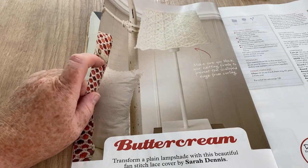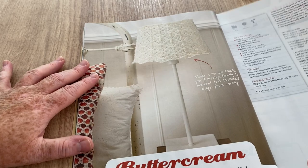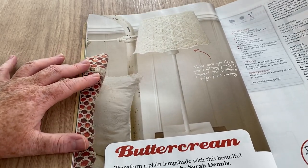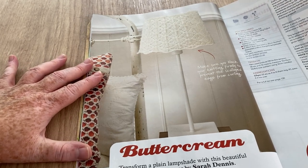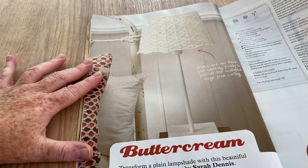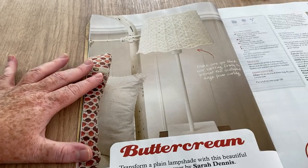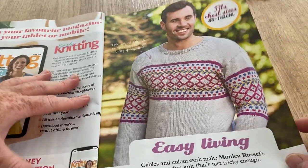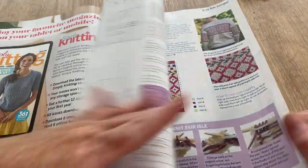Buttercream — it's a kind of lampshade cover. I always worry about yarn and heat, but it does look nice because you can do it around an ordinary pale lampshade. Transform your plain lampshade with this beautiful fan stitch lace cover by Sarah Dennis — that's actually nice, I like that. Easy Living — though it doesn't look easy to me. Monica Russell designed that one.